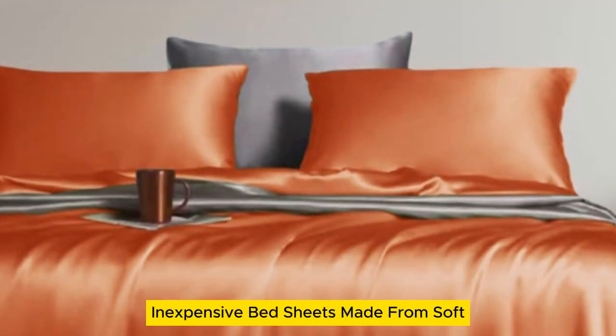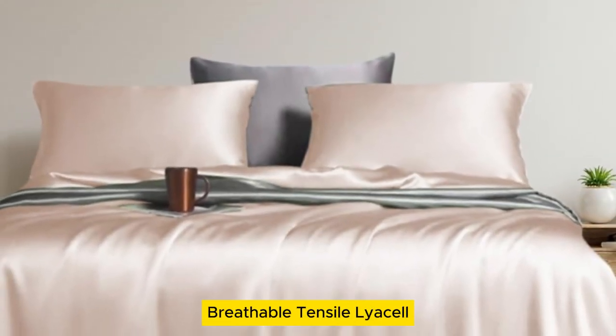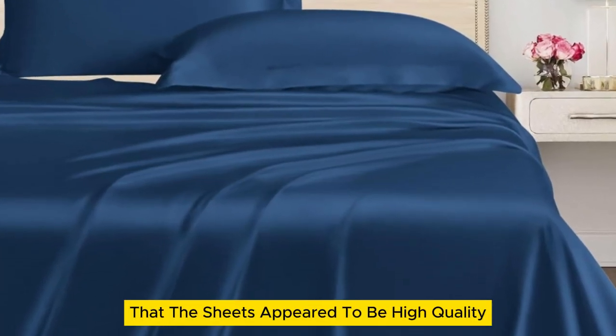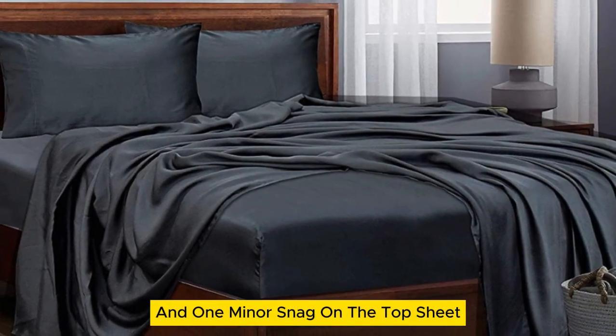We were thoroughly impressed with these inexpensive bed sheets made from soft, breathable tensile lyocel. Our first impression was that the sheets appeared to be high quality with a silk-like sheen, though there were a few loose threads and one minor snag on the top sheet.